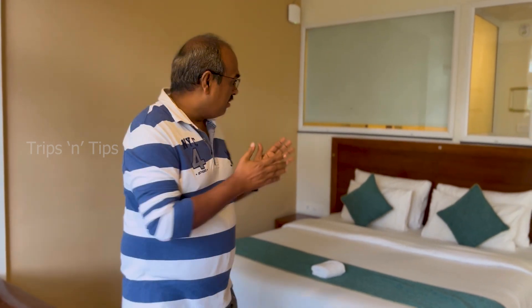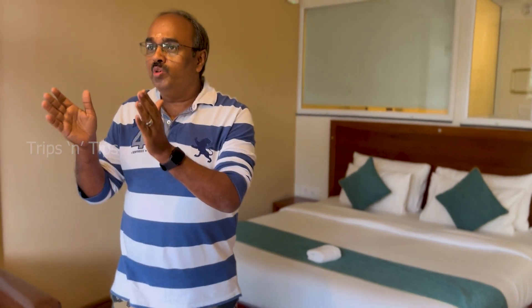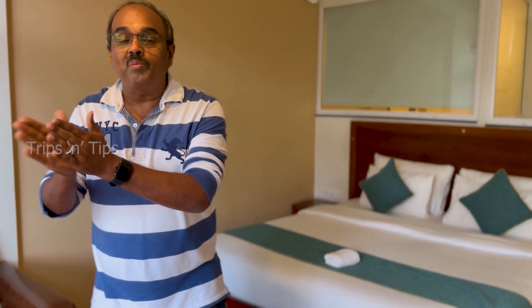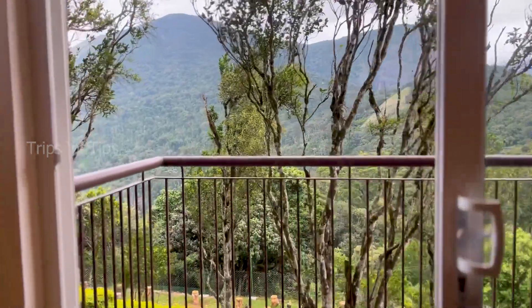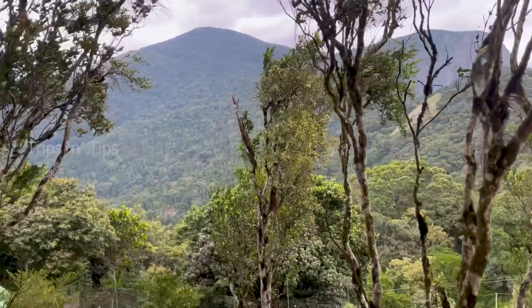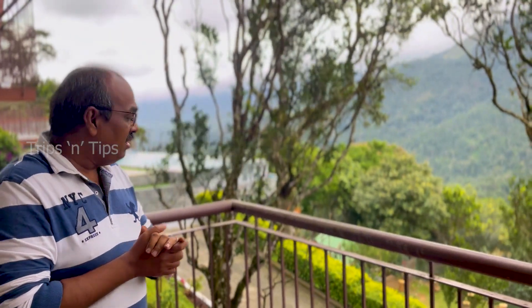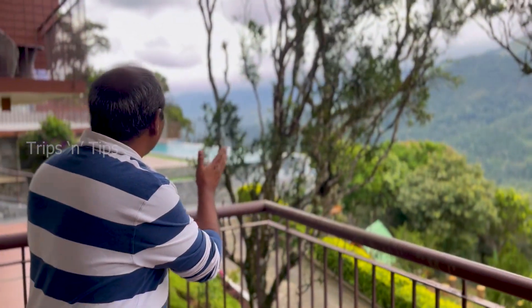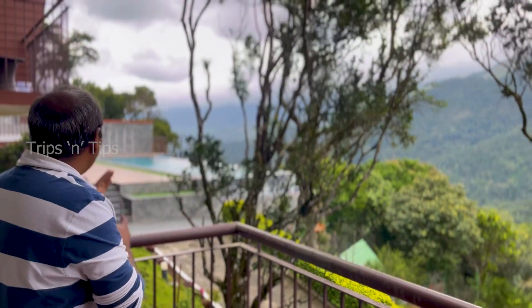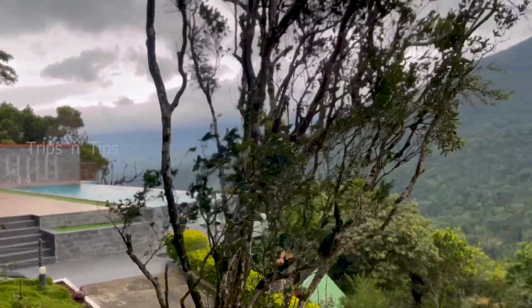You can see the bedroom here and the private balcony, and the beautiful view of the mountain from the balcony. See the view we are getting from here — it's fantastic.